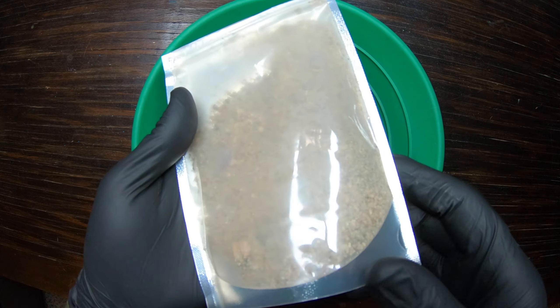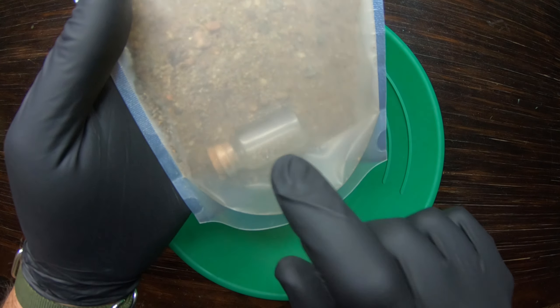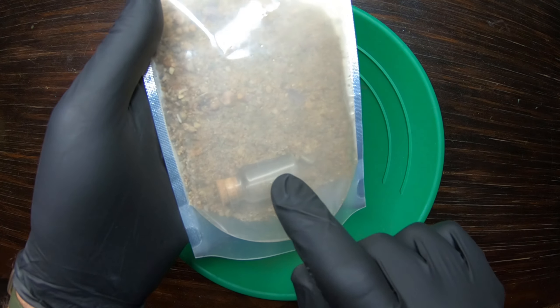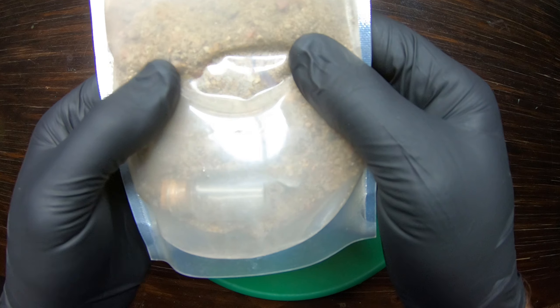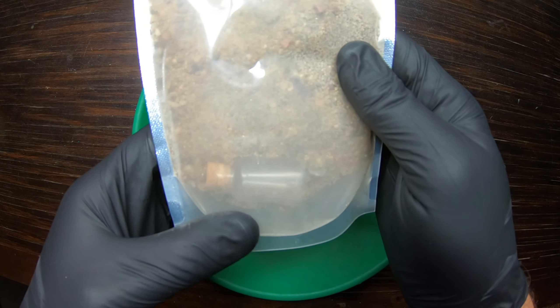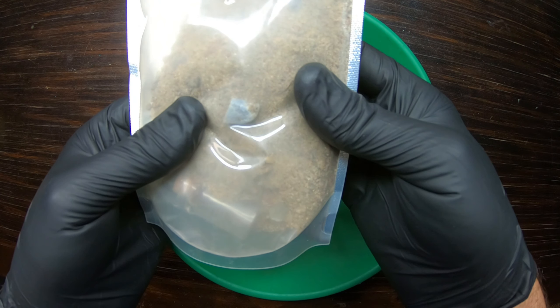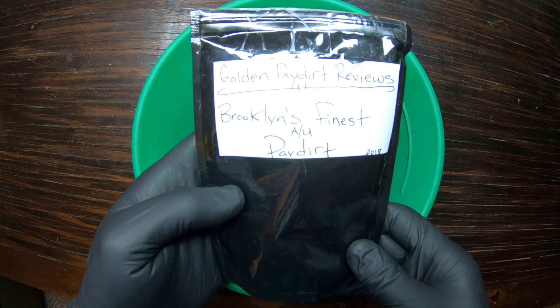Let's take a look at it in the pan. It looks like a coffee bag, been taped over the top — looks like it's been opened before and resealed with tape. There's like a little vial inside — a little cork bottle, can't tell what's in it but that's pretty cool. There are some bigger rocks in there so we're definitely going to have to classify this down. I'll probably run it through the plus-20 or -30 classifier.